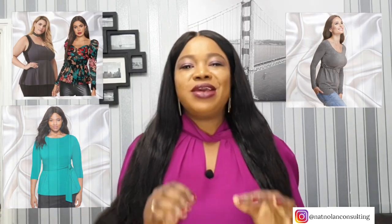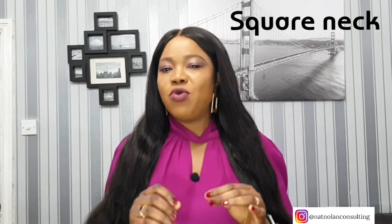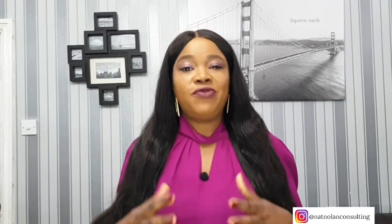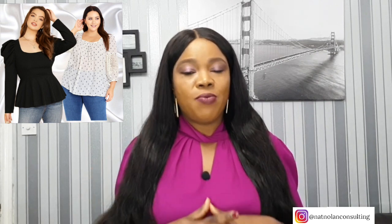The most important thing is to make sure your neckline is not plunging too deep, because that will certainly put the spotlight right on your boobs. A square-necked top can be one of the most flattering choices if you have a larger chest — the neckline draws attention to your décolletage and away from your bust.